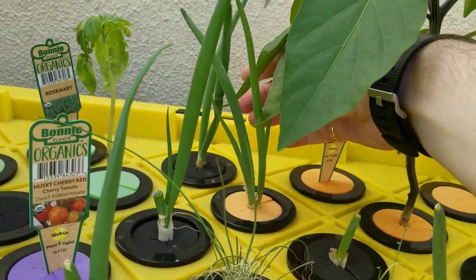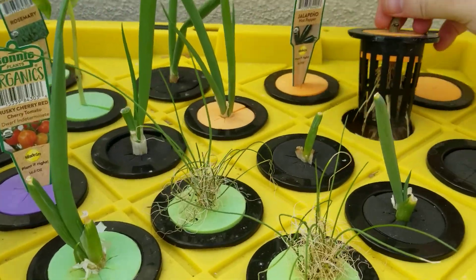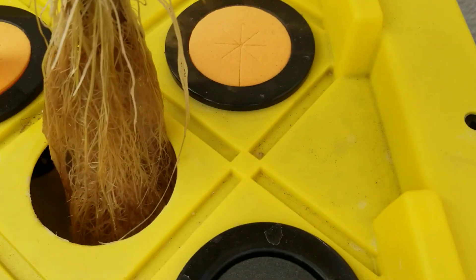The roots are too big to show. I cannot show you the roots of these plants because they're too big — it just keeps going and going.